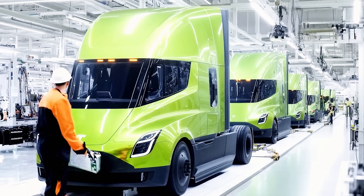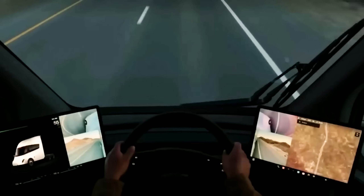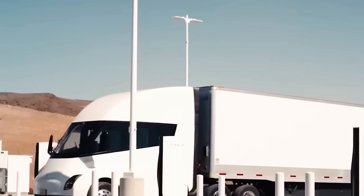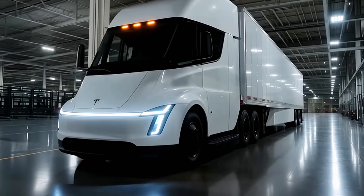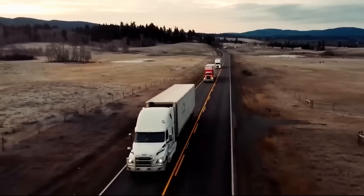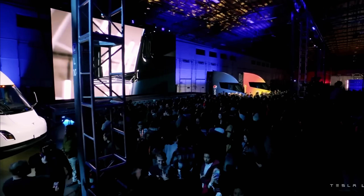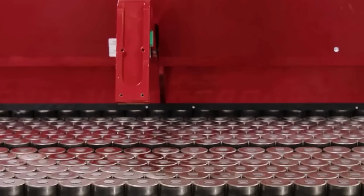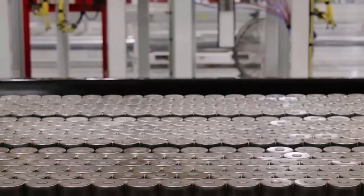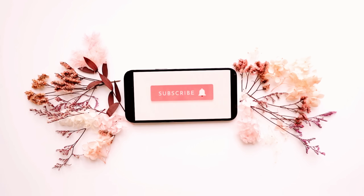So let me leave you with a question: if you were a fleet operator, would you switch to the Tesla Semi? Would you bet your business on a truck that promises lower costs, safer roads, and a greener future? And more importantly, do you believe Tesla can really produce 50,000 Semis a year by 2026, as Musk has hinted? Whatever your answer, one thing is clear — we're standing on the edge of a revolution. A new chapter in transportation is about to be written, and if the Tesla Semi succeeds, it will carry humanity a step closer to a cleaner, smarter, and more sustainable future. Don't forget to subscribe to Auto Garage for more fascinating and informative content.